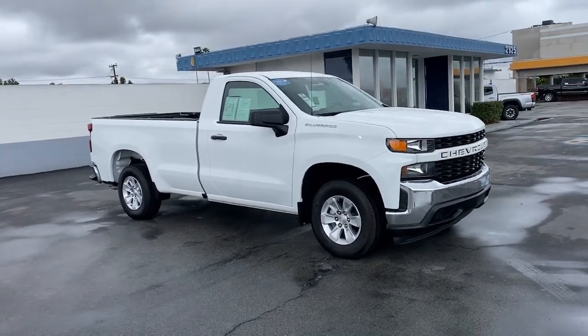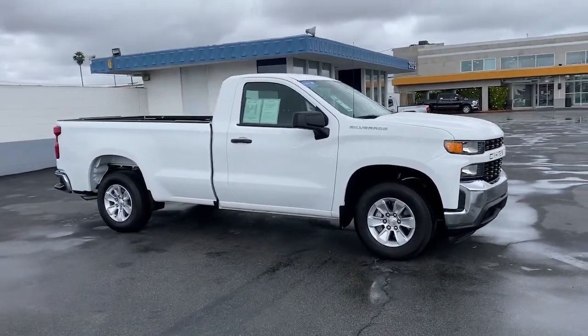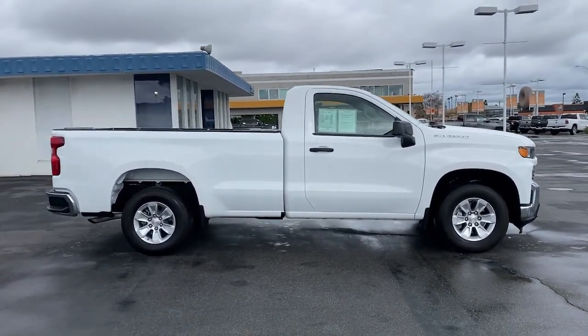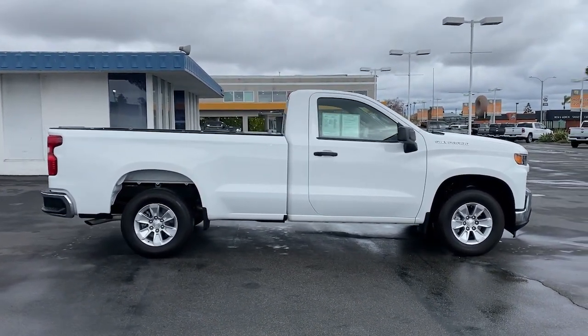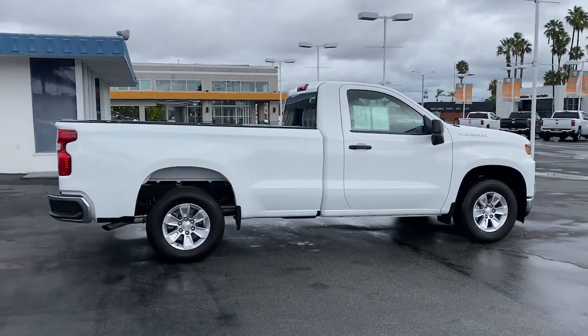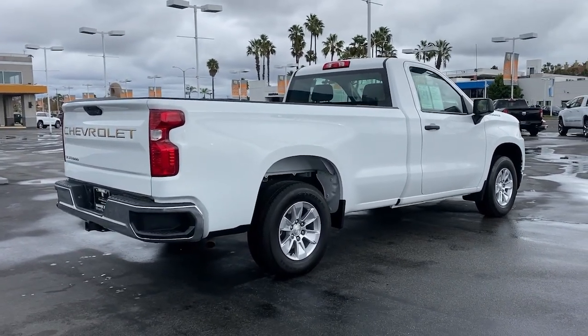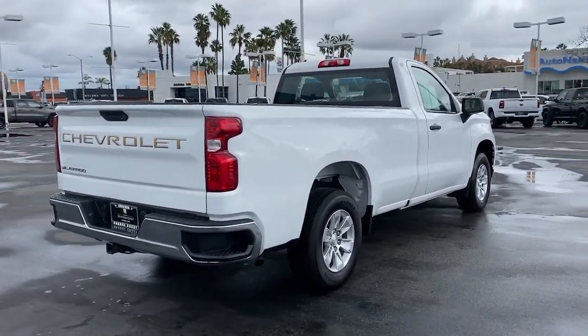Introducing the 2020 Chevrolet Silverado 1500. With less than 15,000 miles on the odometer, this vehicle stands out from the rest. The Chevrolet Silverado 1500 — the full-size pickup that's strong, quiet, and dependable, with the latest technology to keep you connected while you get the job done.